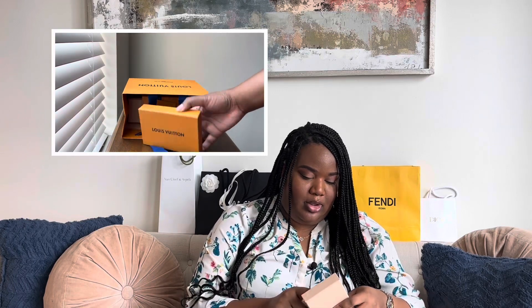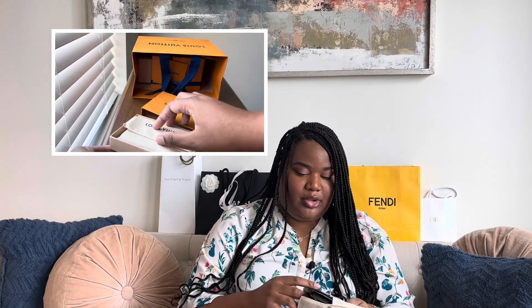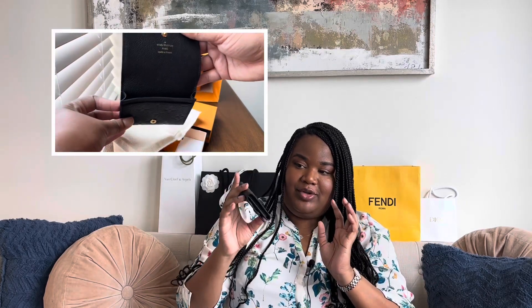I wanted to do a small unboxing of some things I picked up recently from Louis Vuitton. The first item is called the business card holder, and I personally think this is such an overlooked item. It's only $380, it's full leather, and you can fit about 10 cards in here, so I use it like a mini wallet. I've used it for a week now and I think it's a great buy — super adorable, great quality. I don't really hear anyone talking about it.